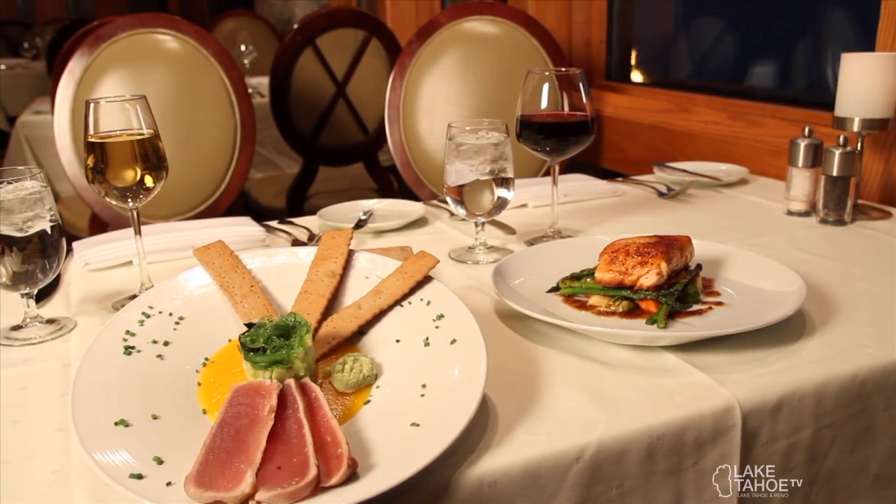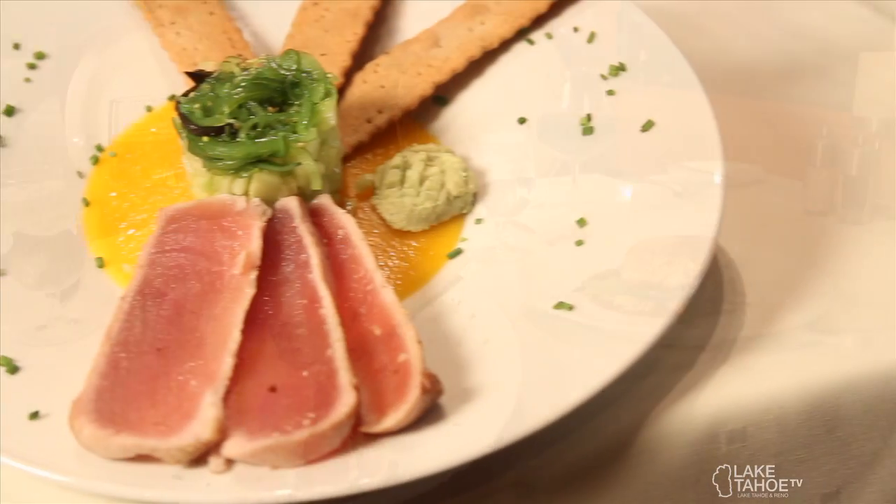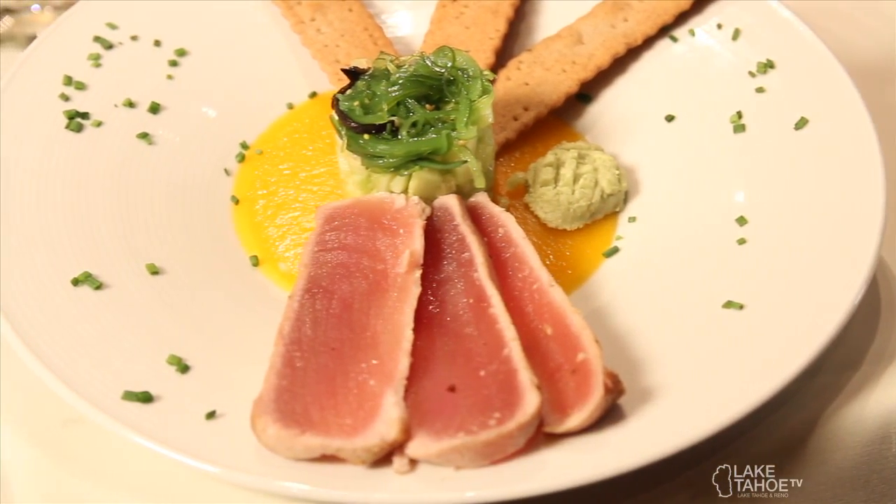Let's take a look at the appetizer first. We have our seared ahi dish — it's new for the winter. It comes with a papaya jelly as well as an avocado cucumber stack on top. A great way to start off your evening here in the restaurant.